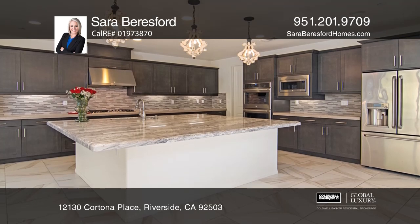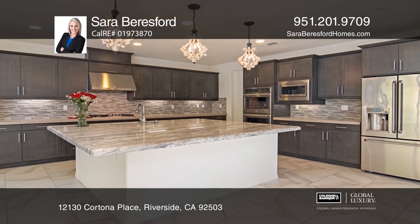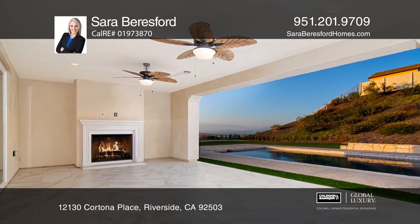An oversized island is the center of the kitchen with stainless steel appliances, a pantry, and pendant lighting.